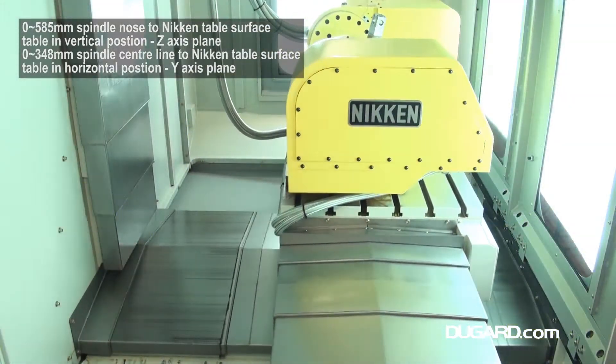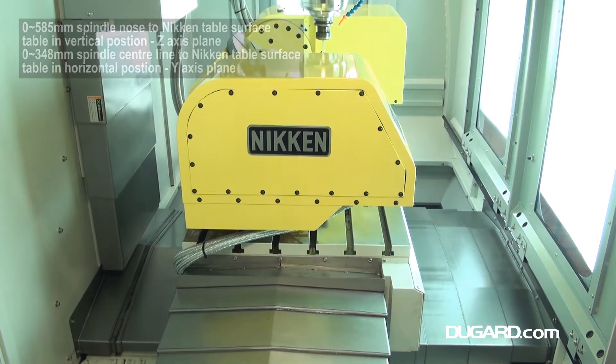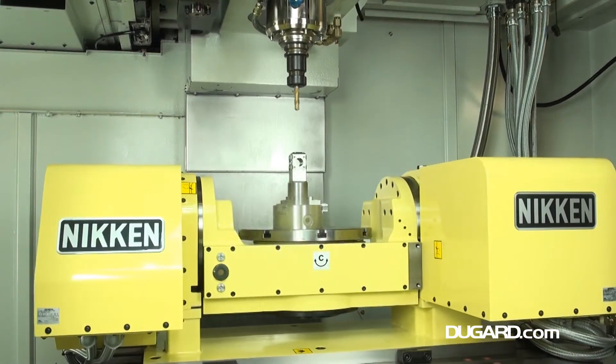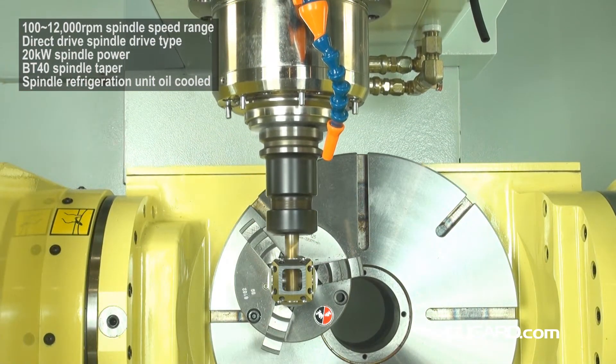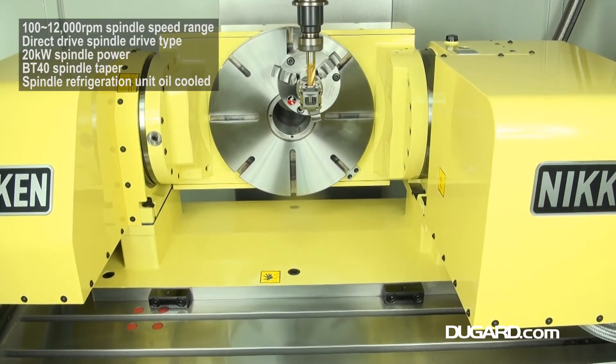The Nikon table has a diameter of 350mm and a maximum load of 200kg. It has a C-axis rotation of 360 degrees and A-axis tilt of minus 120 and plus 30 degrees, with maximum speeds in both the A and C axes at 33.3rpm, both featuring high-precision encoders.